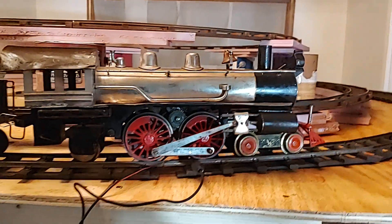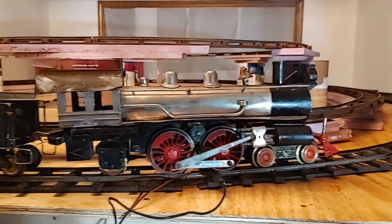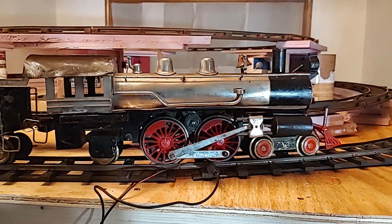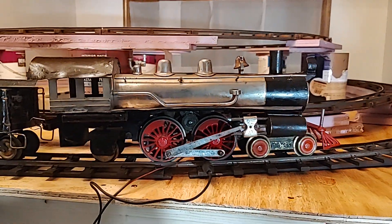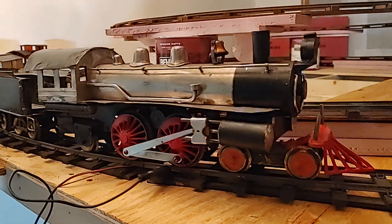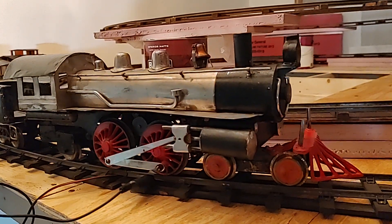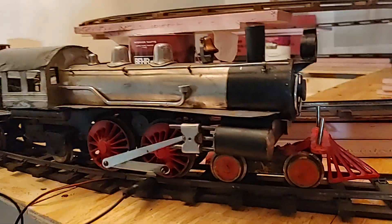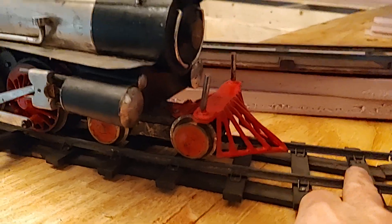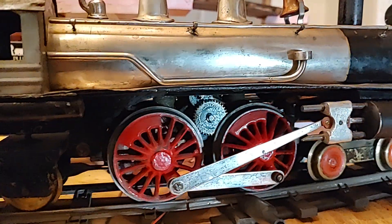Hello all, thank you very much for tuning in. If you like what you see, please subscribe. What we have tonight is a little test run — this is a Carlisle & Finch two-inch gauge number 45, made from roughly 1904 to 1908 and running on two-inch track.